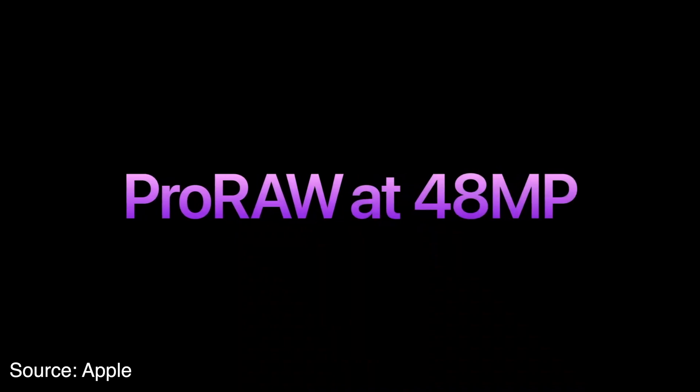The only way to get the full 48 megapixels is to shoot in Apple Pro Raw. I've had iPhones for over 10 years and I'm not even sure when they introduced Pro Raw, but I've never used it on my iPhone. On my Canon cameras I pretty much only shoot RAW — I never use JPEG.